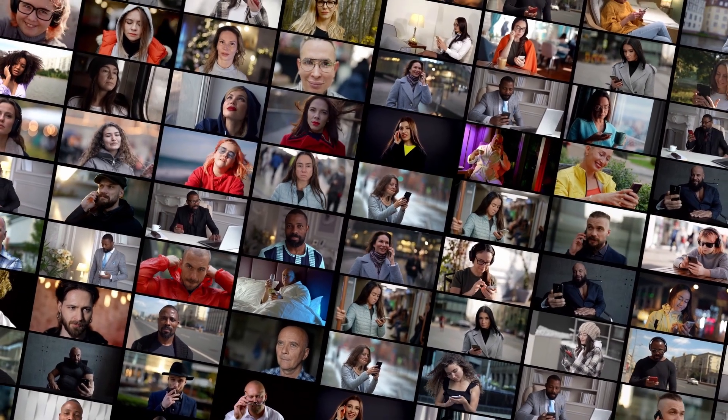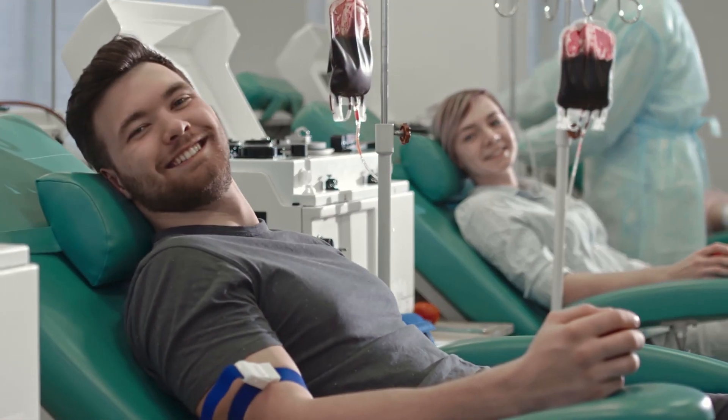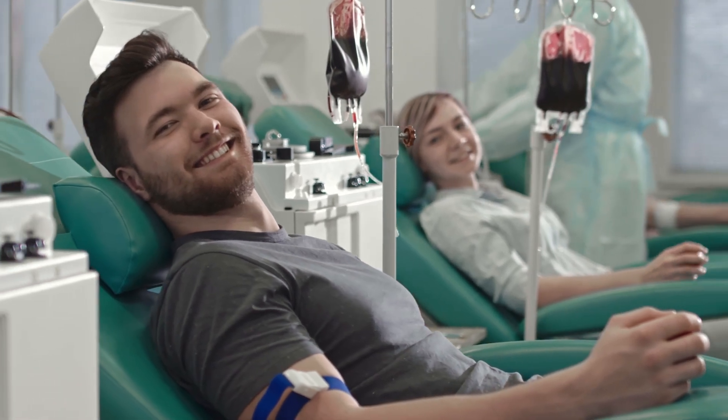As you can see, aside from saving the lives of millions of people every year, donating blood has a host of other health and wellness benefits that you may have never expected.